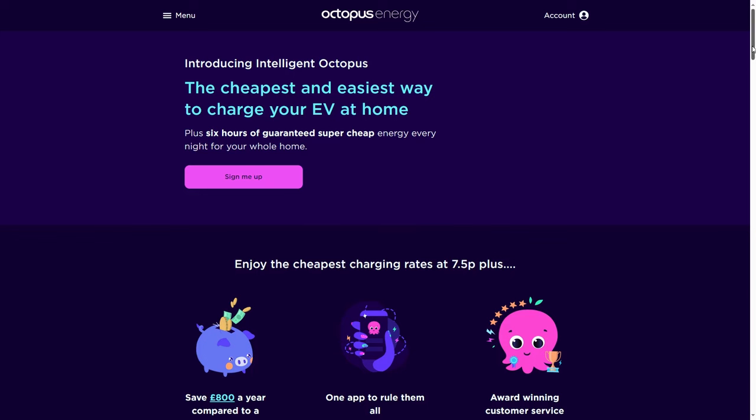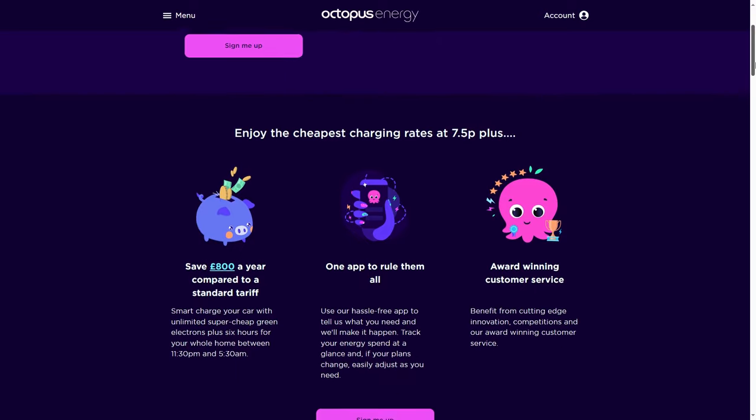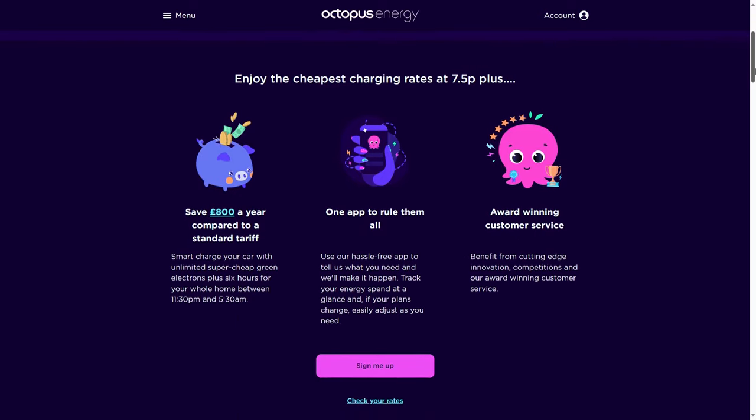A couple of people have asked in my previous videos a lot of questions relating to Intelligent Octopus, so I thought I'd take the time to explain the tariff in more detail — explaining why I switched when I did and also the switching process. This is a very clever tariff from Octopus Energy that aims to balance the grid demand by offering EV charging slots when grid usage is much lower during the night.